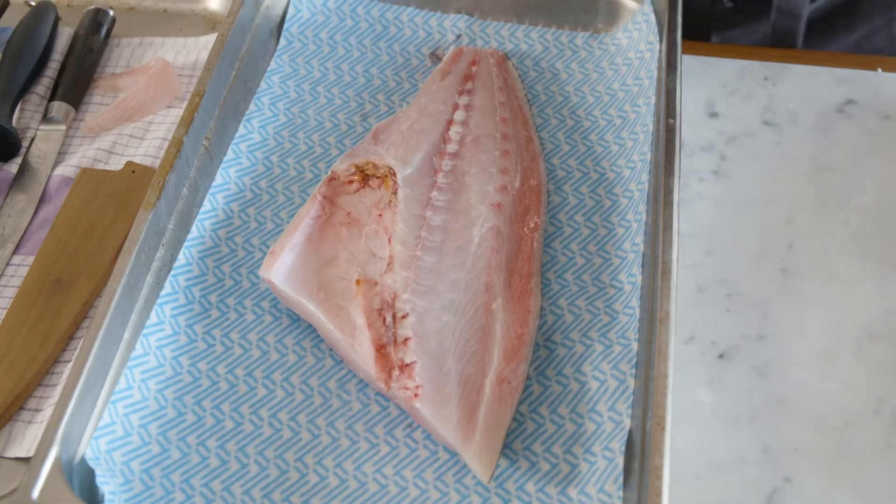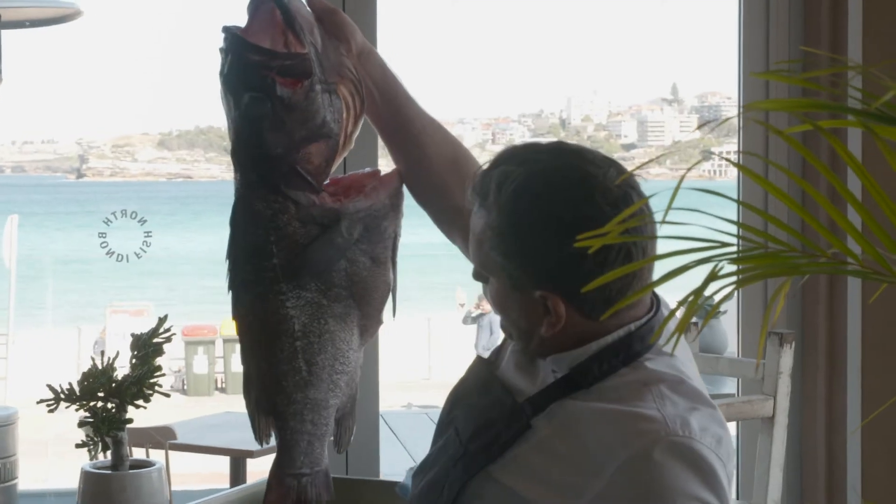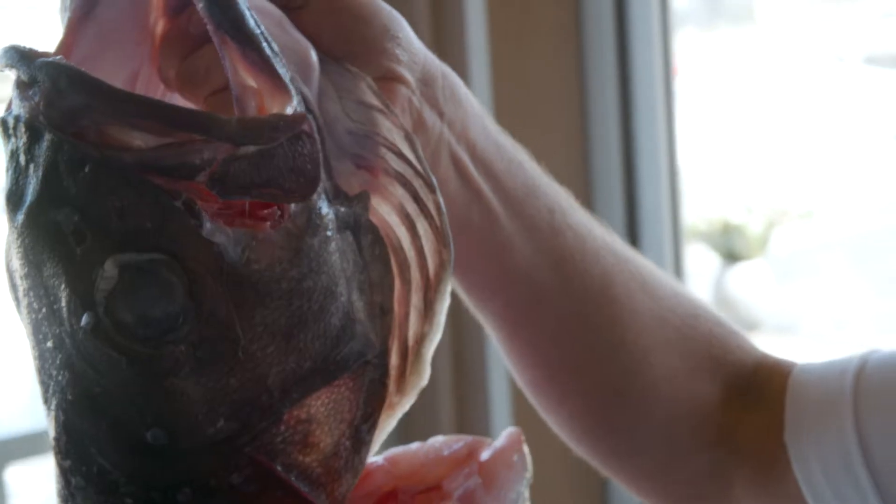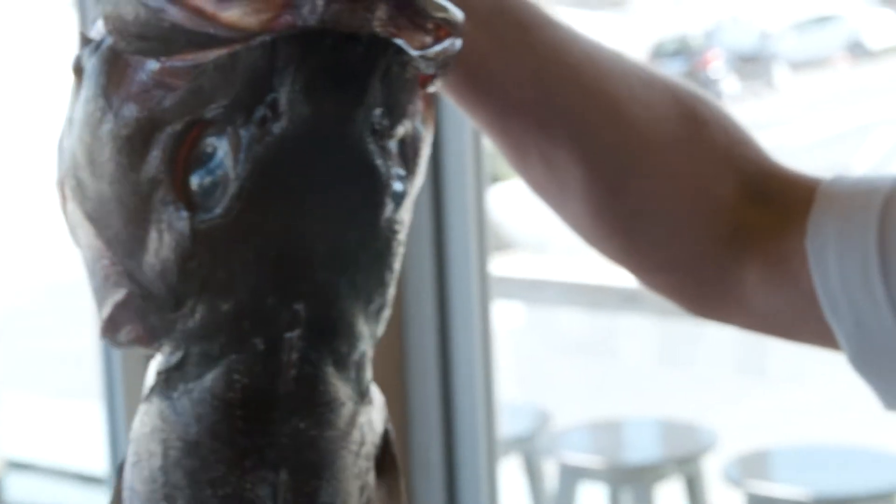We're really privileged in Sydney for the availability of fresh fish and the vast variety we have. Great species like snapper and mulloway, whiting, dewfish. It's funny when people say, do you break your whole fish down? We wouldn't do it any other way. It's as simple as that.